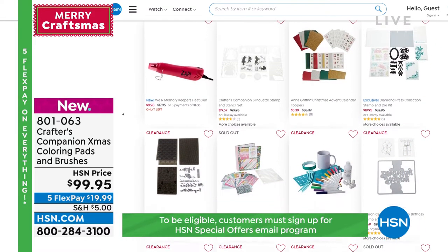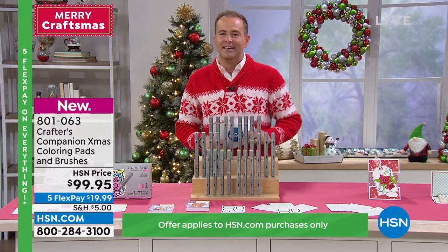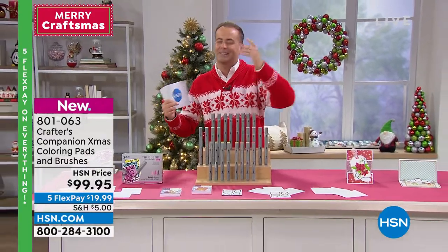We have a mega deal on the way and a five in five — five products, five minutes, five crazy prices. Stay with us. Our crafting day may be coming to an end, but the Christmas spirit is still in the air. More Christmas miracles after this.